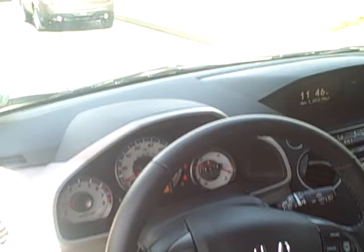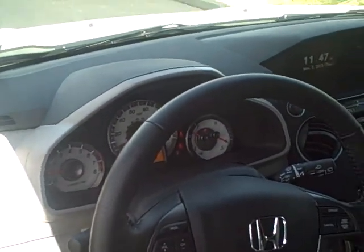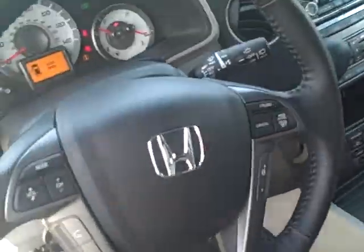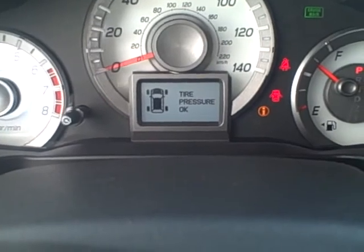On the Touring model you get a leather-wrapped steering wheel, which comes standard with audio controls. You also have Bluetooth for hands-free calling, cruise control, and driver information center buttons that give you useful information like tire pressure.